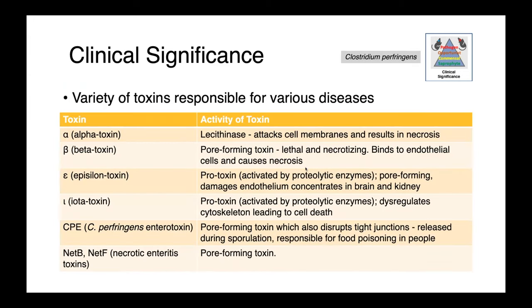Clostridium perfringens is a bacteria which produces many different types of toxins, which cause a variety of diseases. Alpha toxin is a lecithinase — it attacks cell membranes and results in necrosis. Beta toxin is a pore-forming toxin that binds to endothelial cells and causes necrosis. Both epsilon and iota toxin are protoxins, released in an inactive form and activated by proteolytic enzymes within the animal. CPE, or Clostridium perfringens enterotoxin, is another pore-forming toxin which also disrupts tight junctions — it's released during sporulation and is responsible for food poisoning in people. The NetF and NetB toxins are necrotic enteritis toxins, both pore-forming.